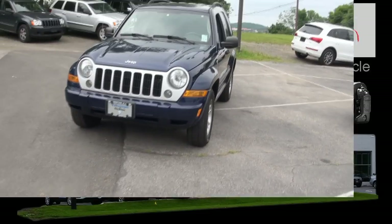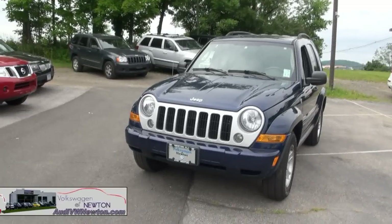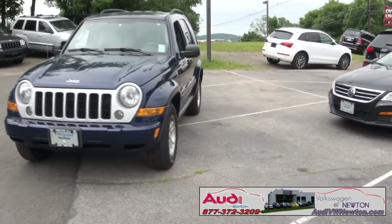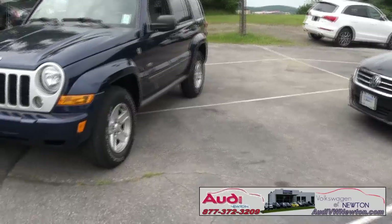Welcome to AudiVWNewton.com once again. This is stock number P2219, a 2007 Jeep Liberty 4x4, trailer rated. This is also a Latitude edition.